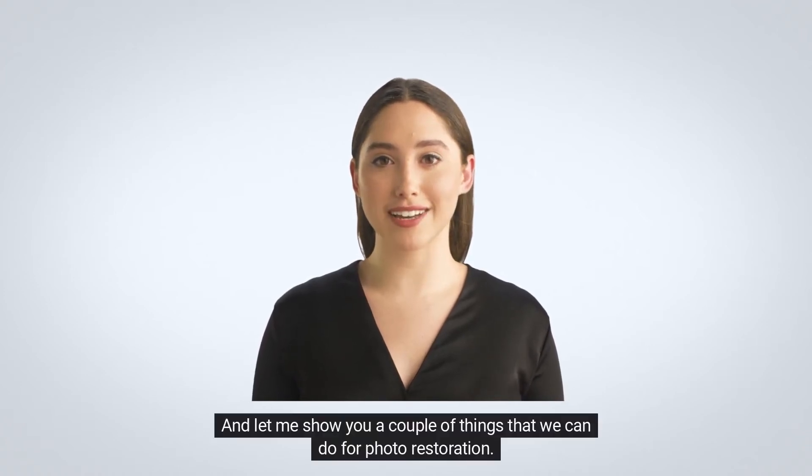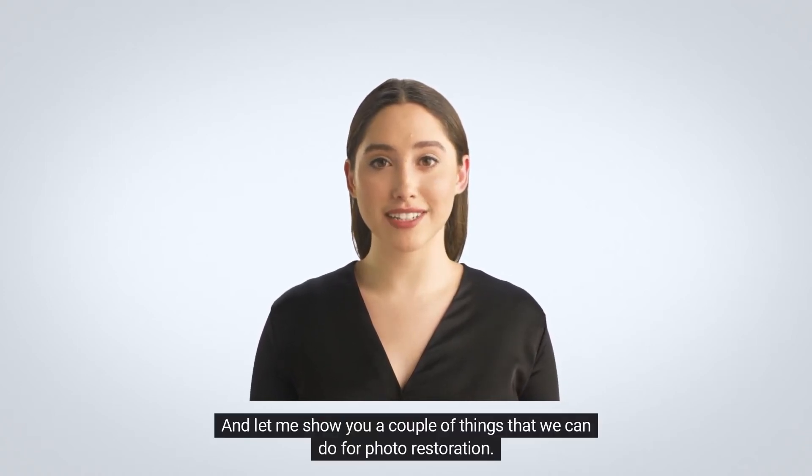Hello, my name is Anna. And let me show you a couple of things that we can do for photo restoration.